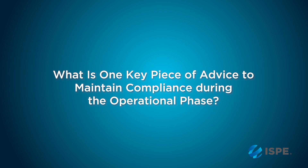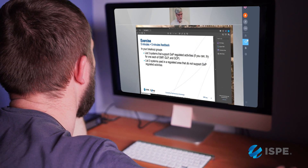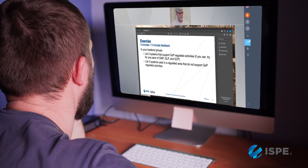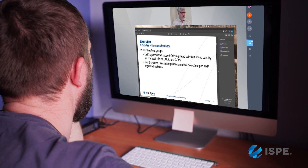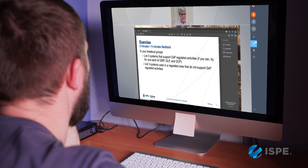To maintain compliance during an operational phase, you have to recognize and remember that validation is not an event — it's a state. What the regulators will tell you they're looking for is a state of control. And if you don't manage your systems with rigorous change control and do periodic evaluations of status, you really can't claim that the system is validated anymore.